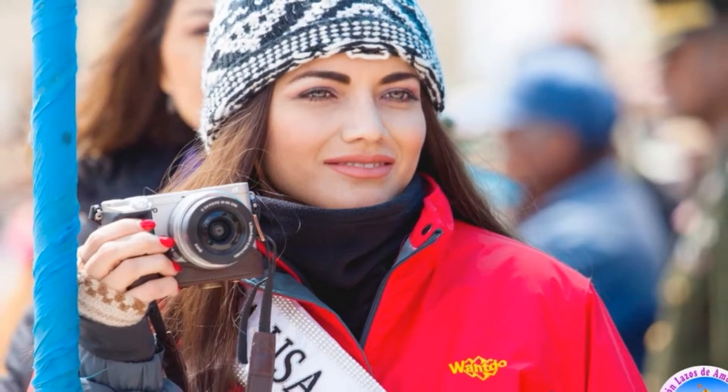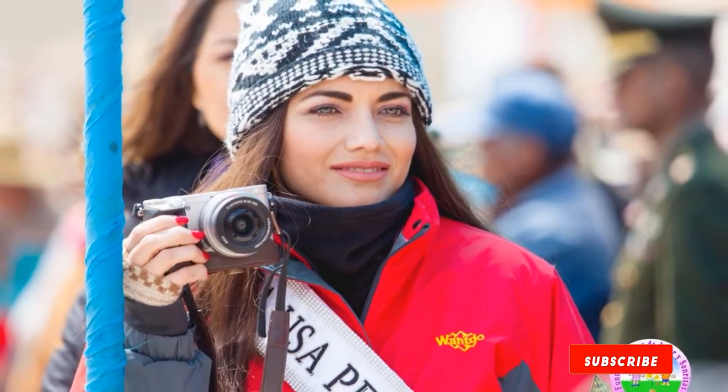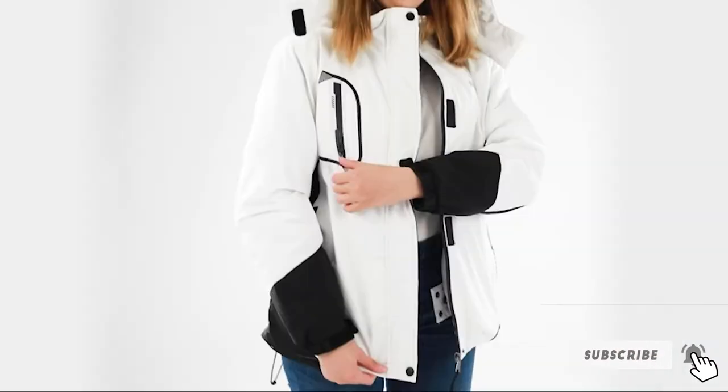This jacket has an adjustable cuff and stretchable glove with a thumb hole, snap powder skirt, drawstring hem, and detachable hood — all to keep you well insulated. The polyester fabric is also highly breathable and helps to circulate air.